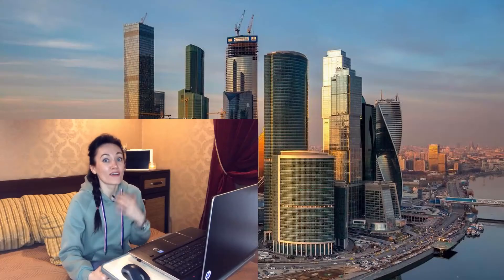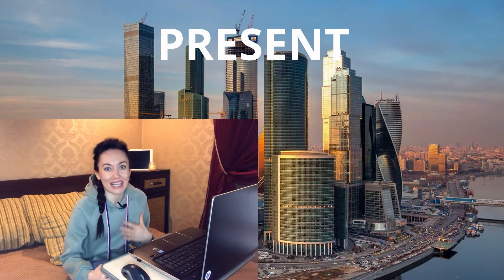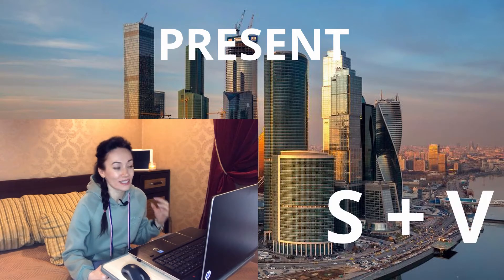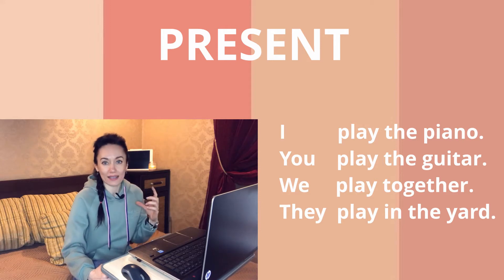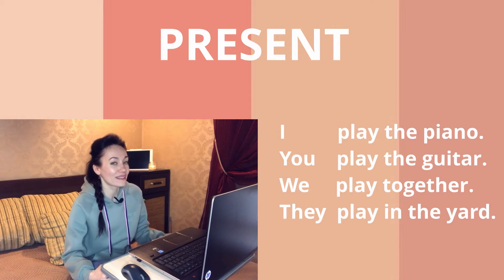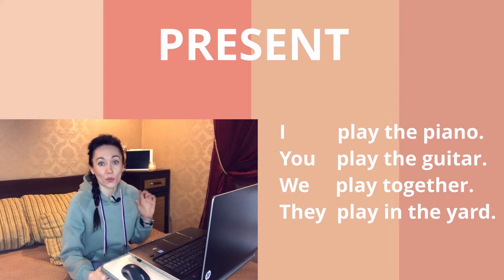Right now you're able to see my screen — just follow me. We are in a city called Present. To create a positive sentence, we have to take a subject and a verb. Sentence number one: 'I play the piano.' 'I' is the subject, 'play' is the verb.